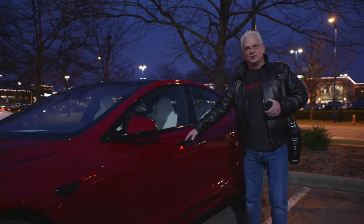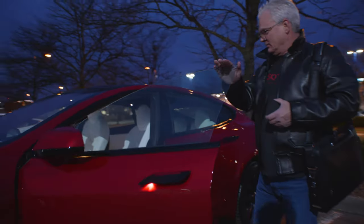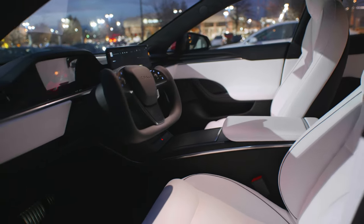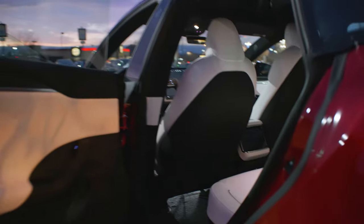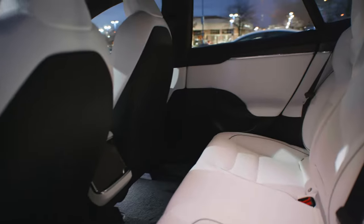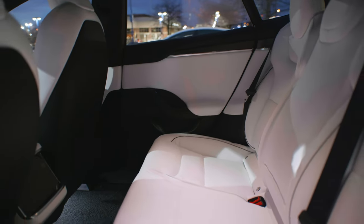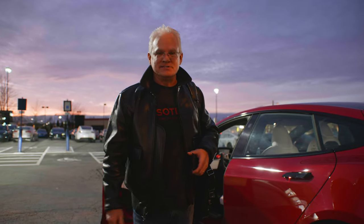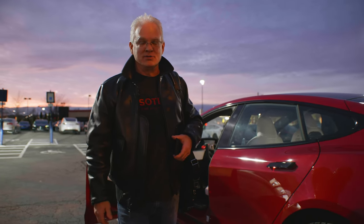Here we are. Look at that. Door handles pop open for me like it knew I was coming. Esoteric colors — red, white interior. This thing is awesome. It actually has a back seat and four doors, so I can actually haul people around. Now comes the fun part — figuring out how all the gadgets and stuff work on it. I'm probably going to be spending hours sitting in my garage.